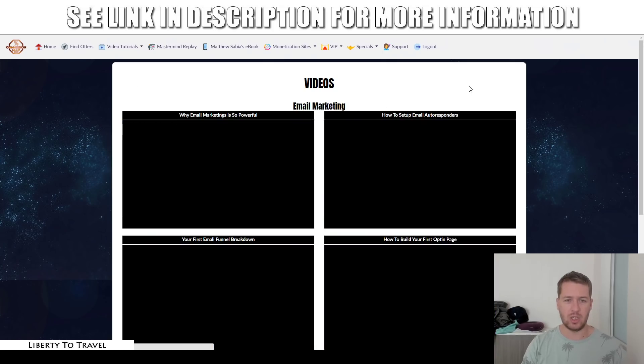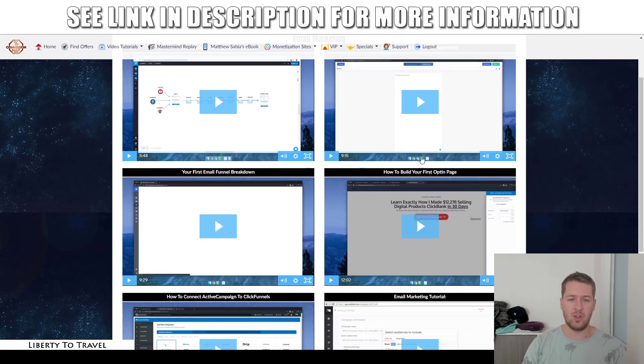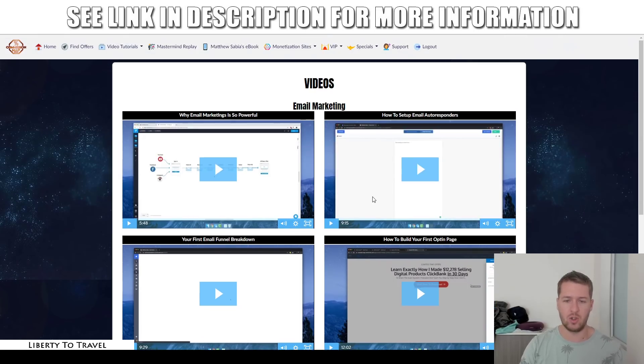Then we have email marketing. There are modules about email marketing — why it's so powerful, how to set up email marketing on your autoresponder, your first email funnel breakdown, your first opt-in page, connecting your email autoresponder to ClickFunnels, and email marketing tutorials.